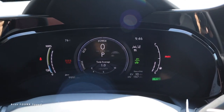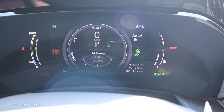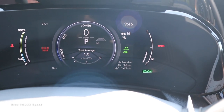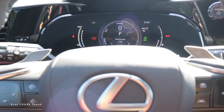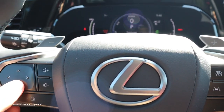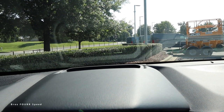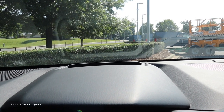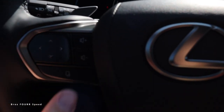Looking at the gauge cluster: on the left is the percentage for the electric power, on the right is the fuel level, and in the middle is what gear you're in, miles per hour, a charge and eco meter, and averages. By pushing the arrows on the left side of the steering wheel, you can navigate the heads-up display. The bottom button is for voice commands, left and right for seek and track, and the top is a Bluetooth control with volume adjustments on the right side.